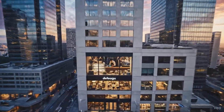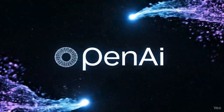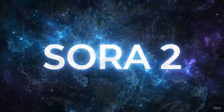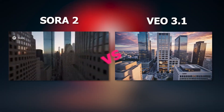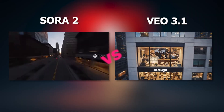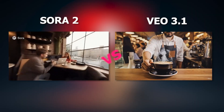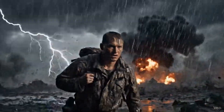AI video generation just got serious. Google launched VEO 3.1, and OpenAI followed up with Sora 2. Both promise next-level realism, motion, and storytelling. In this video, we'll test them side-by-side with the exact same prompts to see who really leads the future of AI filmmaking. Let's start the Sora 2 vs. VEO 3.1 video and see who wins.